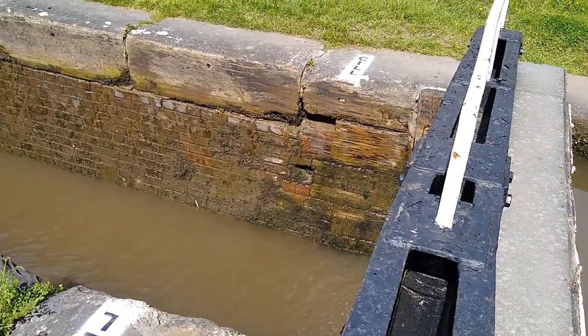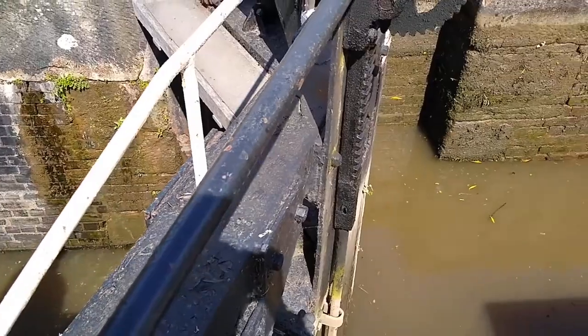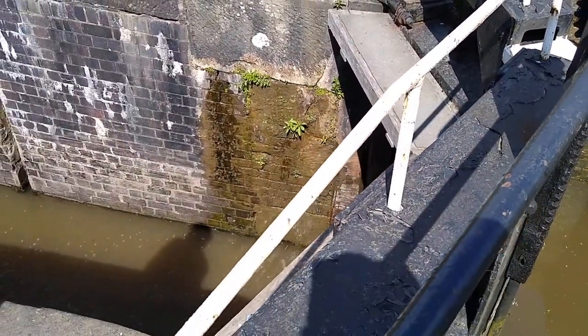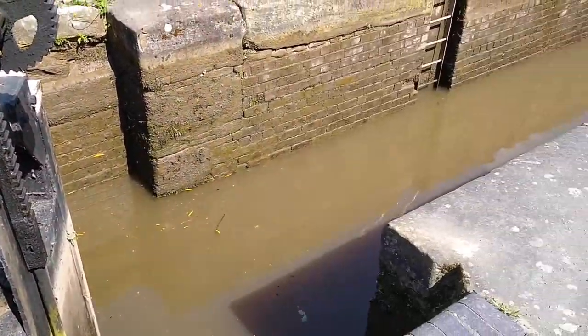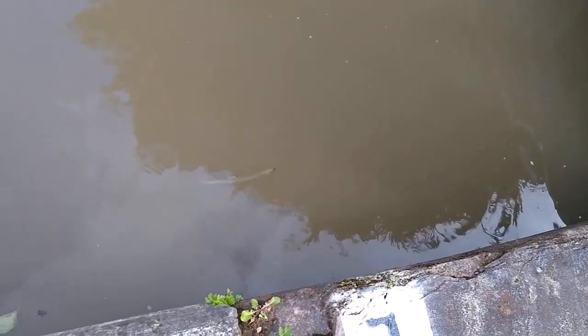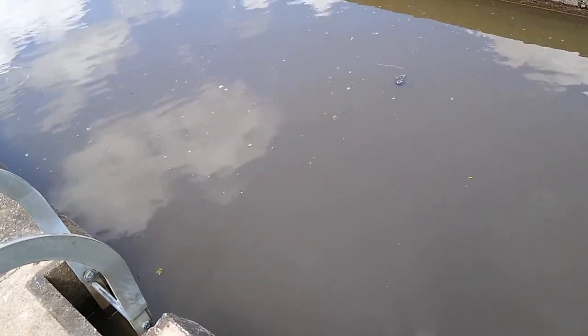It's only about three and a half to four foot height difference. Here we are at the other side of that lock — it is a half full lock, which is weird. Never seen that before. But I guess if you come in from either direction, it's half prepped for you. Very odd. Look, there's a fish — there's a fish in the lock! It's so cute, about six or seven inches long. I don't know what it was — stuck in the lock. Bless it.